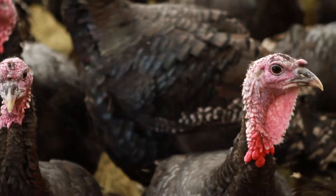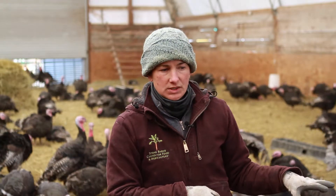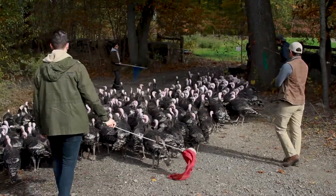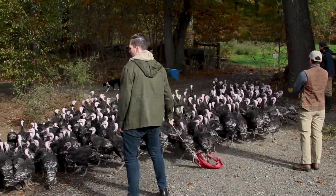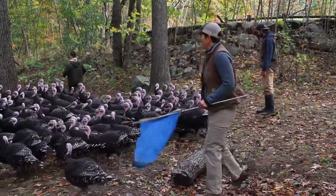We like to pasture our turkeys, and these guys are in the barn right now because it's the final week before slaughter. But during the day, during the grazing season, we do bring them out to pasture or to the woods.